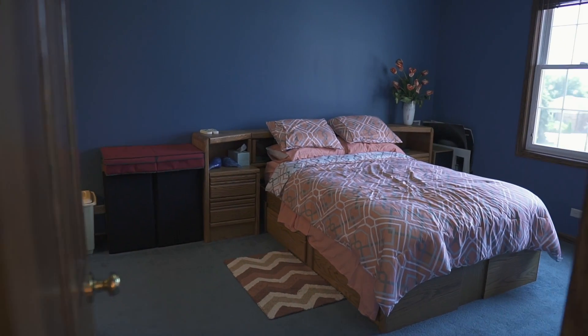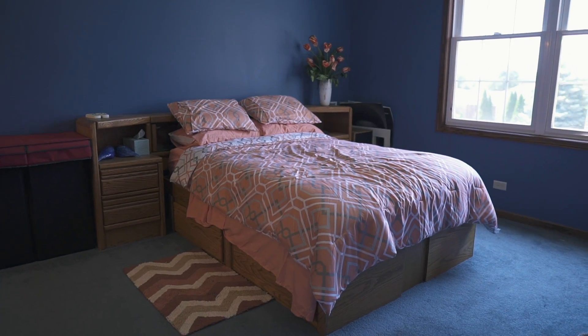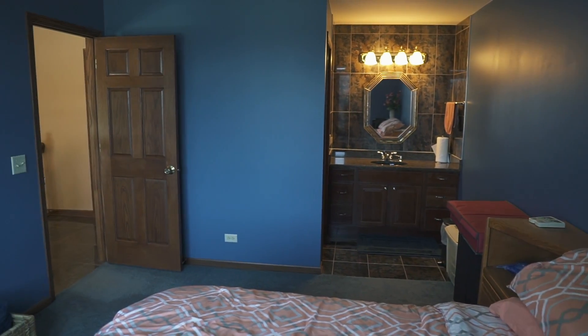Also on this floor, the second bedroom is spacious with vaulted ceilings, a walk-in closet, and has a full bath.